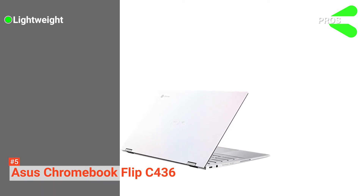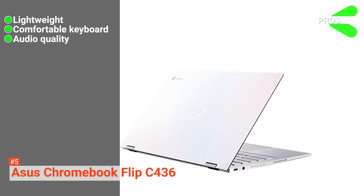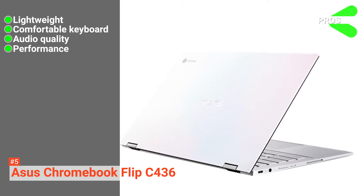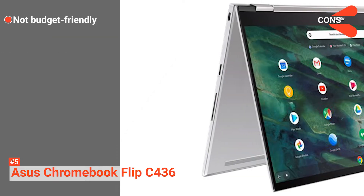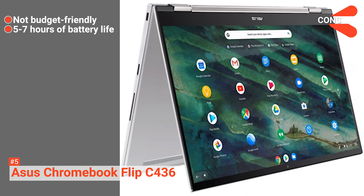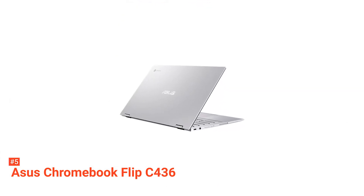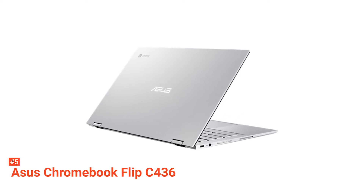Its pros are: it's lightweight, the keyboard is comfortable to use, it has good audio quality, and it can perform well even with a heavy browsing load. However, the cons are: it's expensive, and the battery can only last for five hours of multitasking and seven hours with video streaming. The ASUS Chromebook Flip C436 is for anyone looking for a versatile premium Chromebook with great performance.